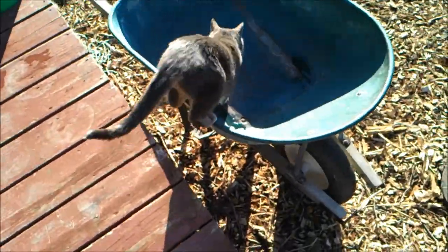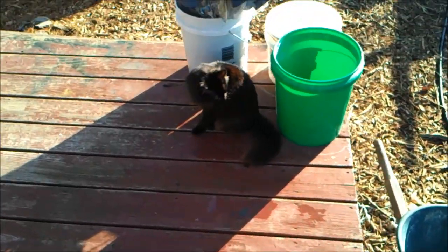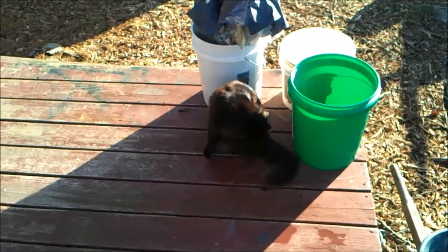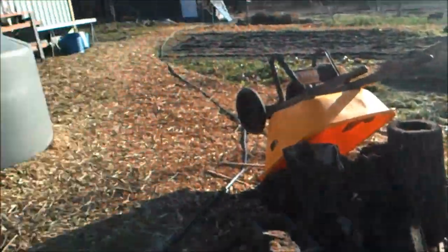Good morning, everyone. Say hi to Shadow as she checks out the wheelbarrow. Say good morning, Smokey. It was a frosty morning again. We got beautiful clear skies. Today is the 21st — the shortest day of the year.